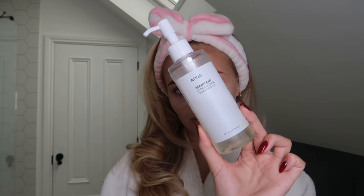The first product I use is the Anua Heartleaf Pore Control Cleansing Oil. I've never liked a cleanser like I like this one. I've tried so many cleansers but none of them have really changed my life — especially because my skin is so sensitive, I always find cleansers really stripping, but not this one. Going to take off my eye patches.